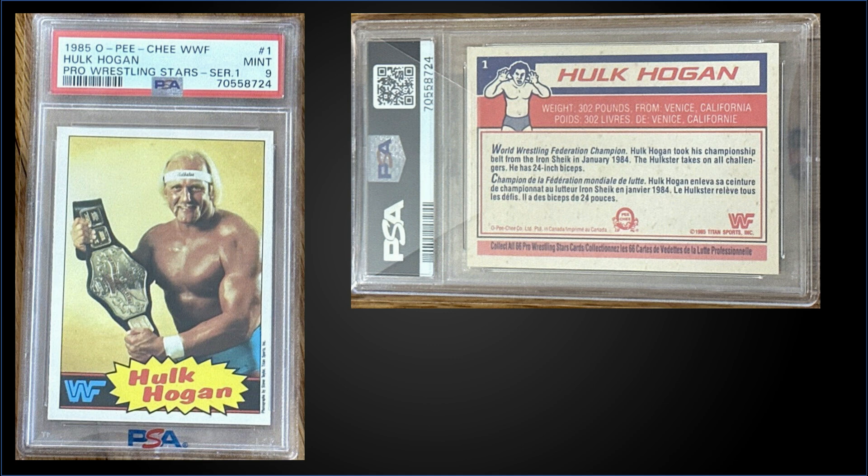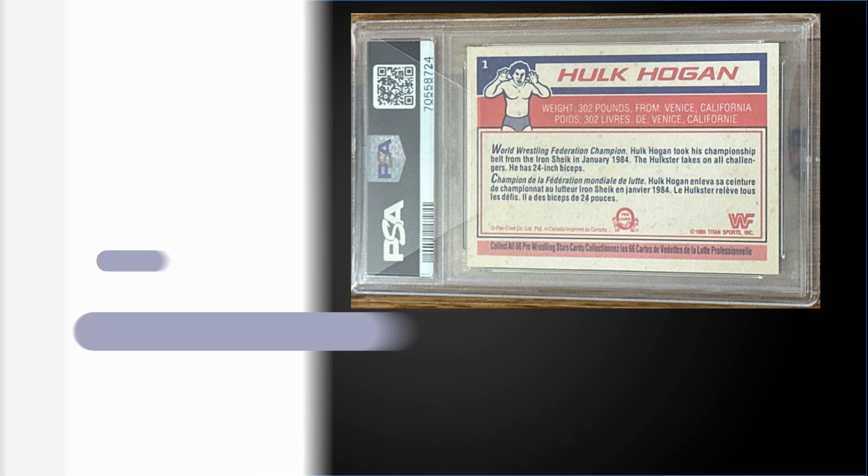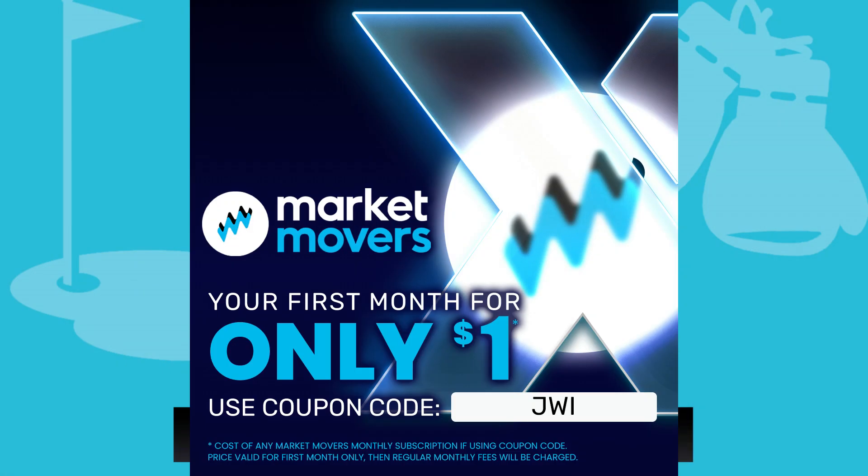In the #1 spot — top of the list — from 1985 O-Pee-Chee, we have Hulk Hogan graded Mint PSA 9. That was a best offer sale for $5,500. It's a low pop of only 15 in a Mint slab, and there are only four higher graded Gem Mint 10s. That's it for the top 15 — let me know in the comments below which one was your favorite!